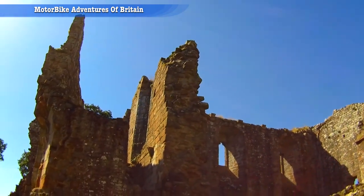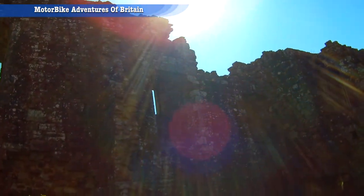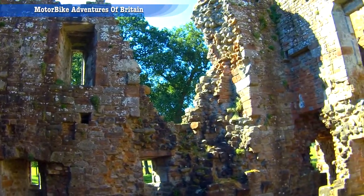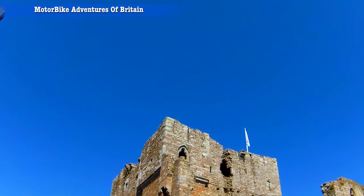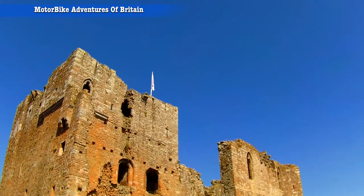This is also a mile away from the Battle of Clifton in 1745. What a fantastic piece of architecture. It's also associated with Brough Castle, and Brough Castle is where the Brough Castle ice cream place is.